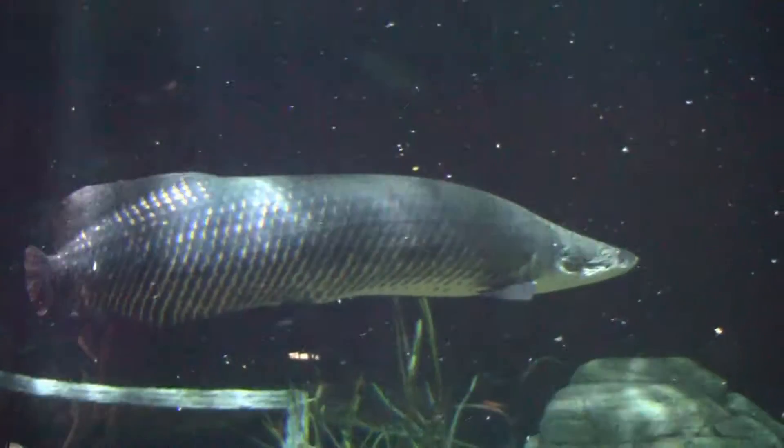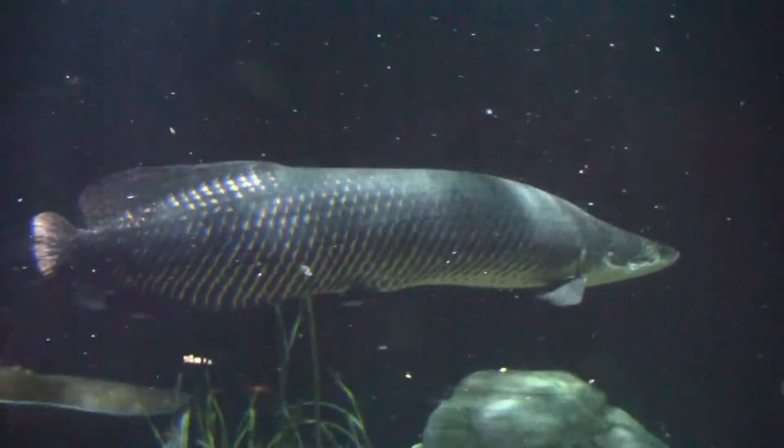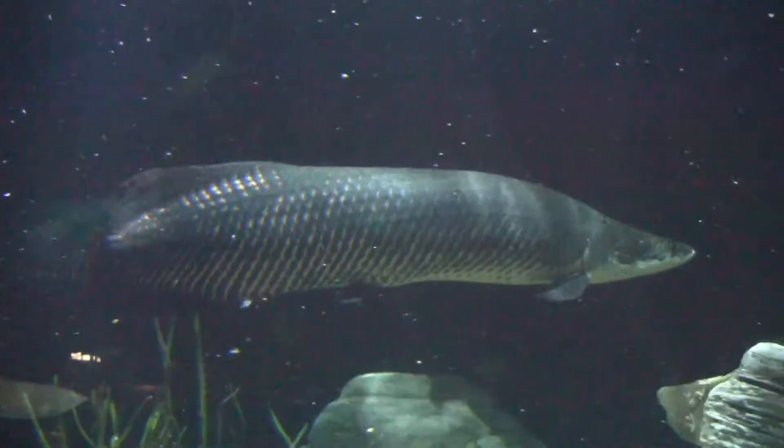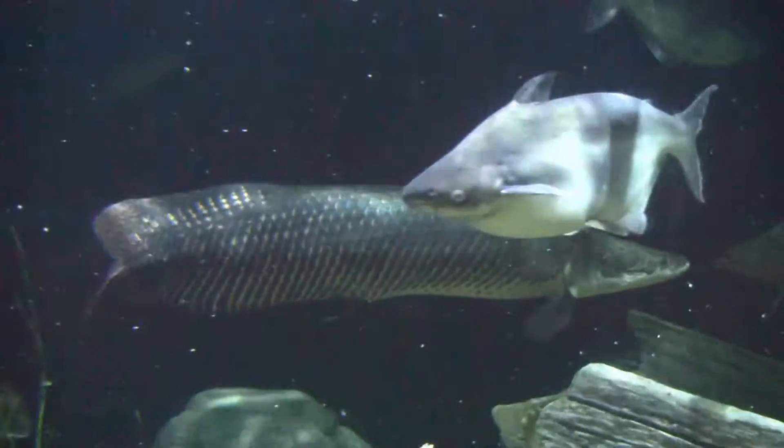My name is Tasha Skillman, and I'm an aquarist here at the Tennessee Aquarium. One of the things I do here is train our arapaima. Arapaima are one of the largest freshwater fish in the world — they can get up to about 10 feet long. They are found in South America, and right now their populations are in decline, so they're considered endangered.